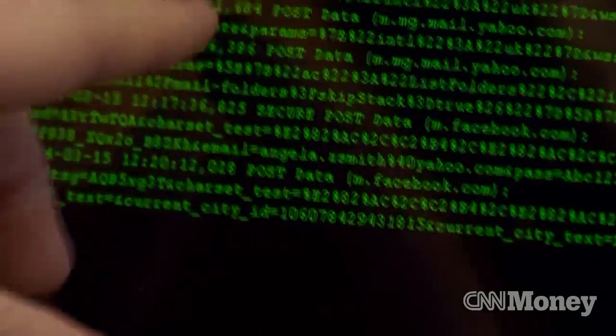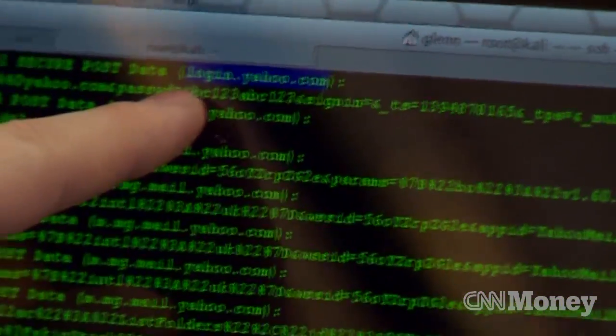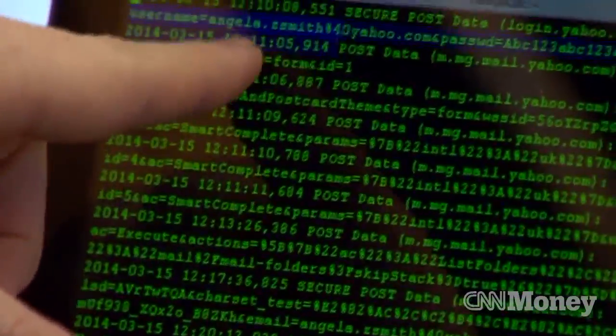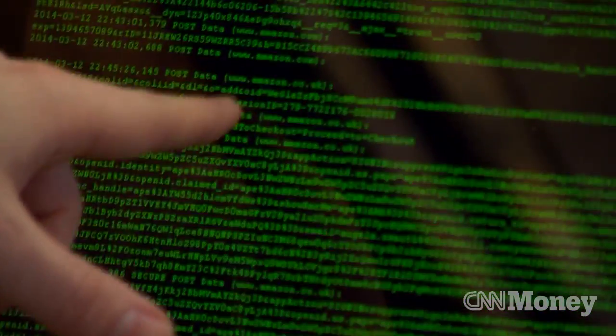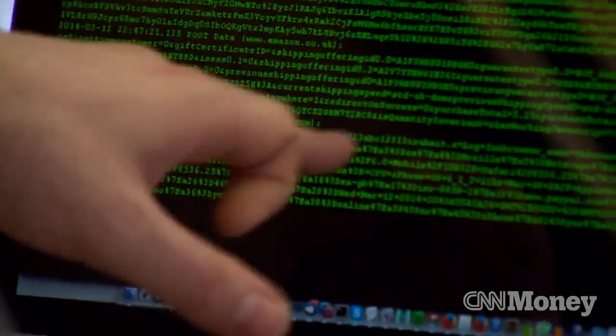We tested it out on some dummy accounts we created. And we can see here it's logging into yahoo.com — so Yahoo Mail. I created an account, Angela Smith, and there's her username and her password is ABC123. So here's Amazon, also for PayPal. So PayPal, email address, username.